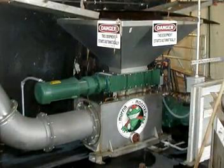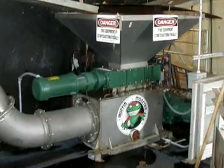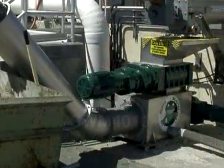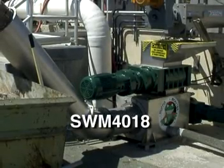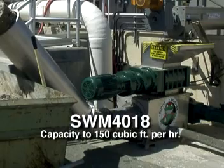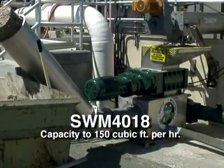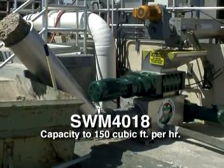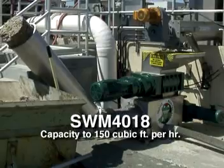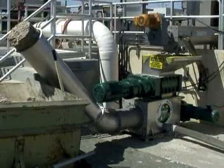JWC offers the Screenings Washer Monster in three different models to meet the varying requirements of its customers. The model SWM-4018 is designed for most screenings applications with a capacity of 150 cubic feet per hour. The hopper is mounted securely to the grinder, which in turn is connected to the tank. A spray wash system is included to apply wash water to the hopper, while another spray system supplies wash water to the auger and its trough.